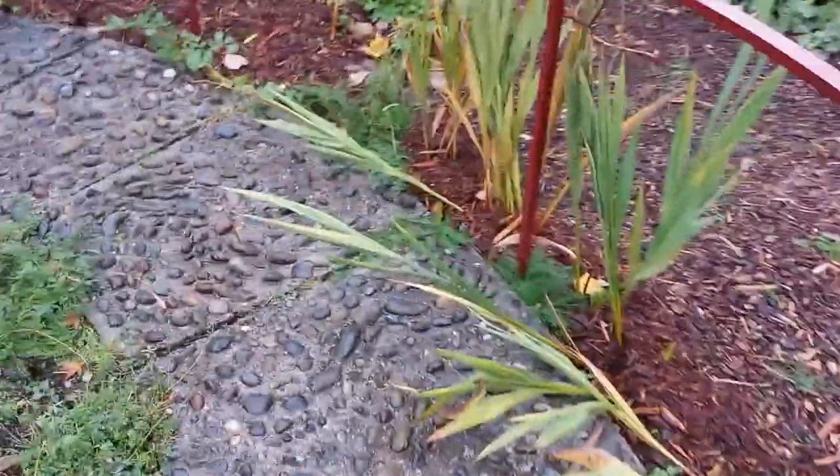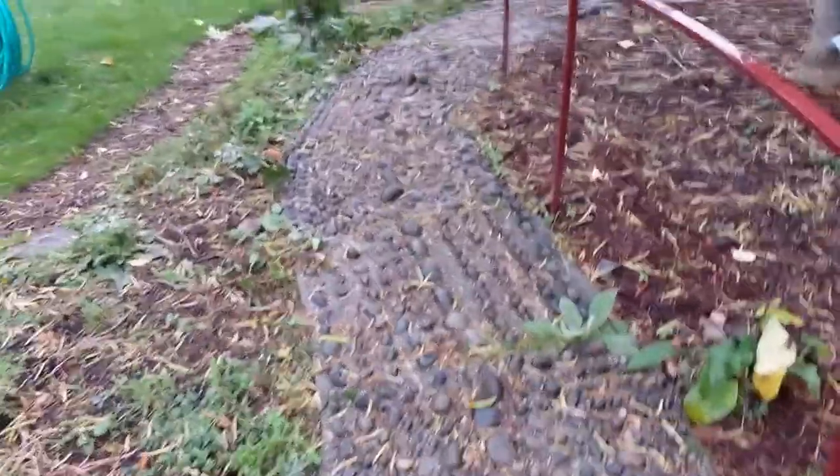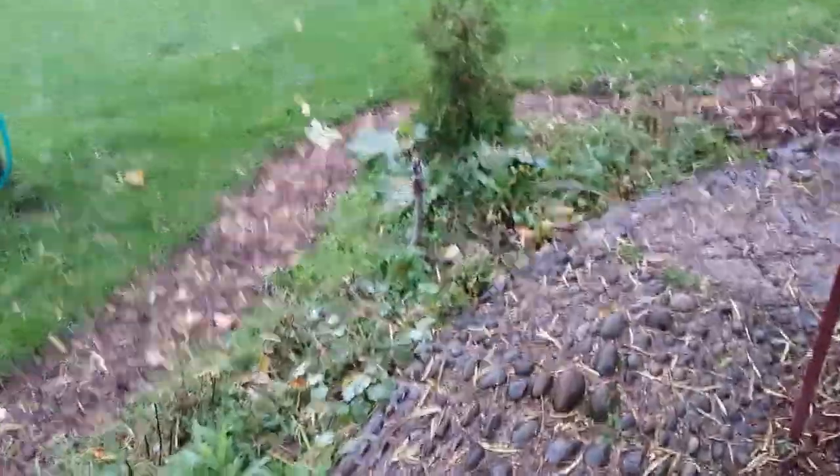I'm gonna be walking the path. And of course it's painful — sorry for the word. It's gonna be painful. These are my feet. And I'm doing the path. Ouch! It's pretty tough.